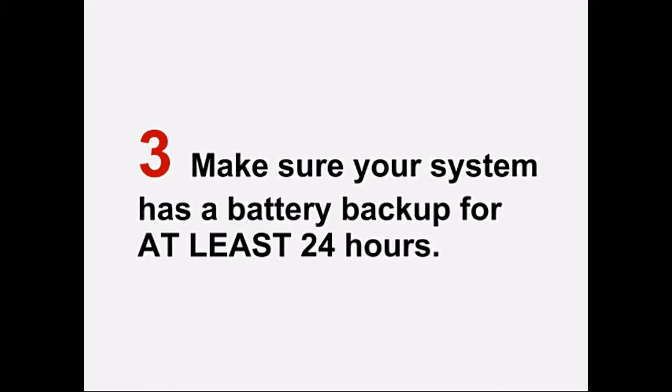Number three: make sure that your system has a battery backup for when the power goes out. Your system should have backup battery power that lasts at least 24 hours if you lose electricity to your home.